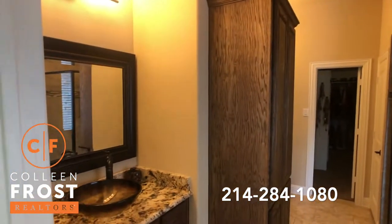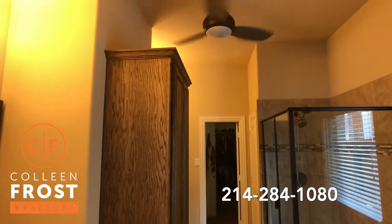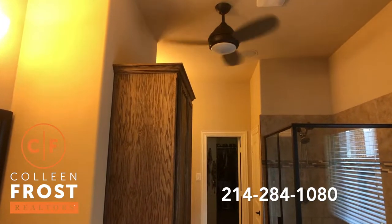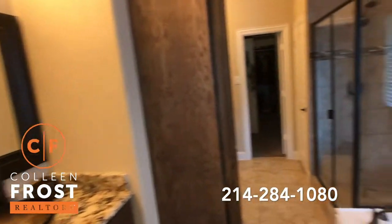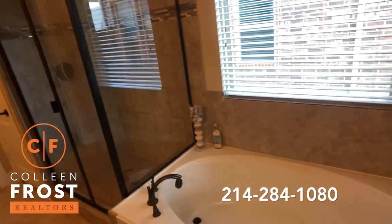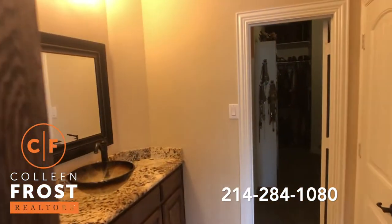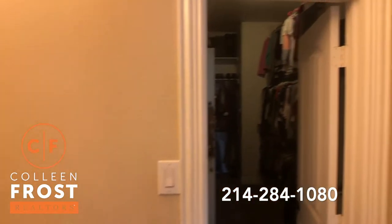Here we have the master bath, and this is a really nice feature — I wish I had this in my bathroom: a fan. Every woman would love that. Separate his and her vanities with granite countertops and modern sinks. Separate garden tub and shower. Built-ins, and then a large closet.